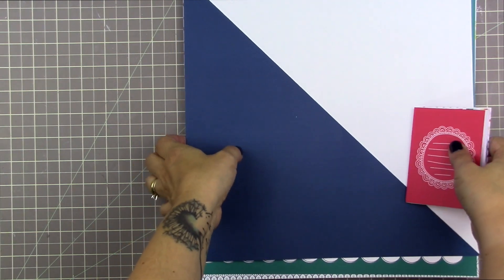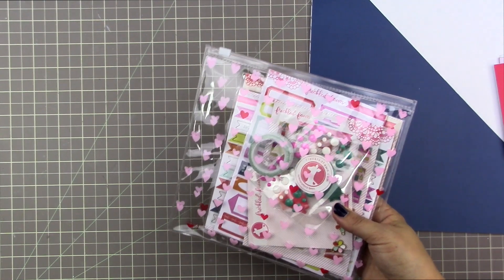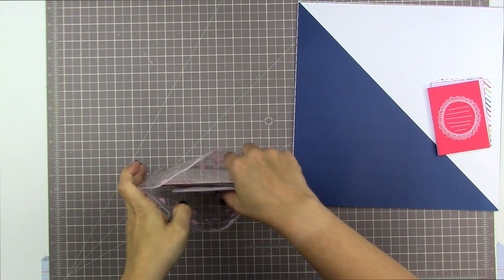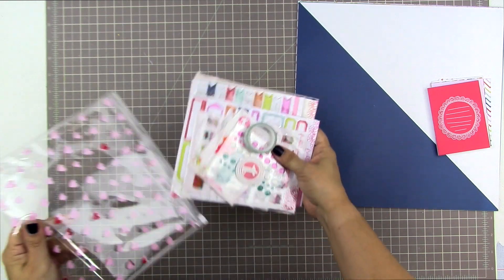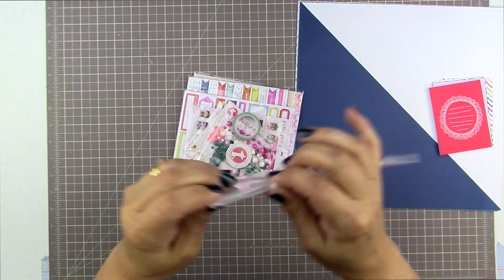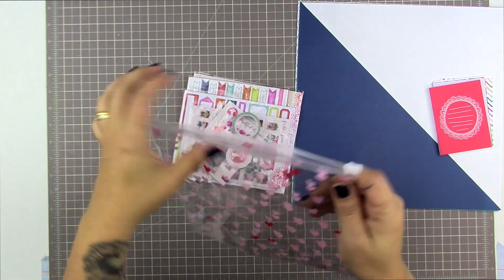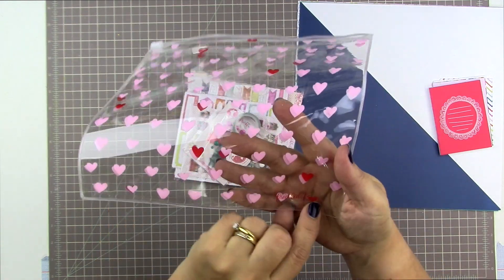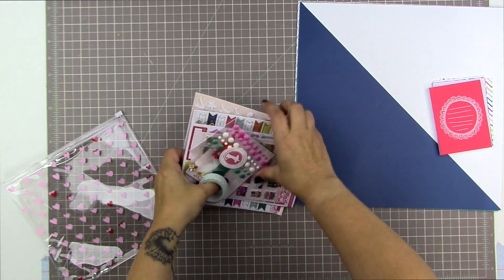So thank you so much to the lovely folks over at Freckled Fawn for sending me these goodies. I will also show you what comes in the embellishment kit for the month of October. This month the kit is a little bit different — the pouch is a little bit different. It's a zipper seal instead of what I think is normally an actual zipper. A little bit of a different package, and it says Freckled Fawn on the bottom of it — really cute.